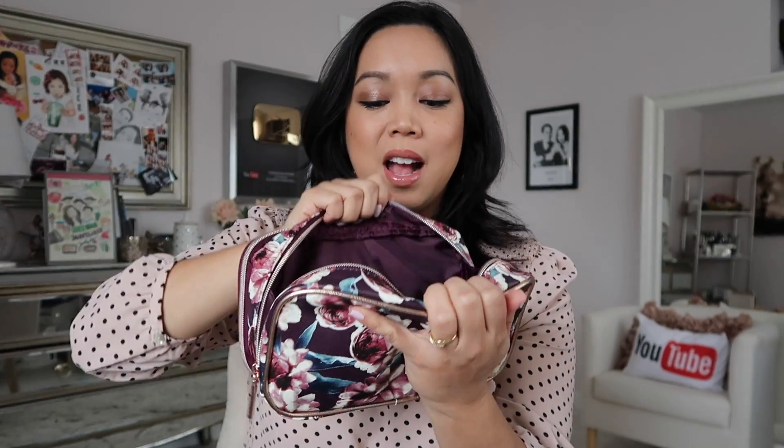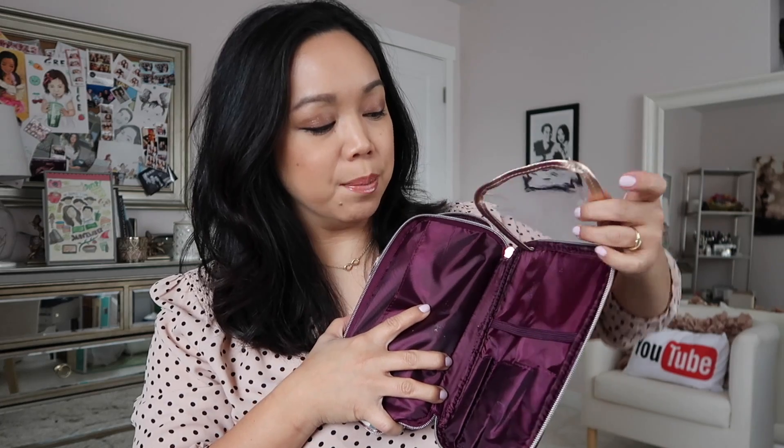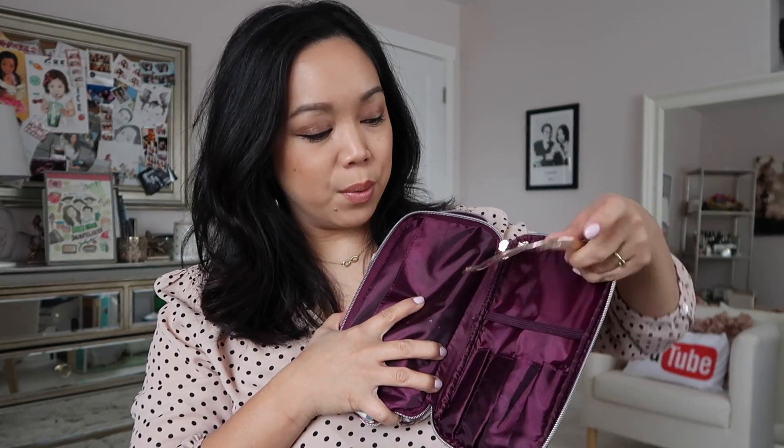You can fit a lot of makeup in here. I just threw in my essentials so there's not that much. The other compartment can hold your brushes — there's a protective sleeve on top so your brushes aren't going to get ruined.